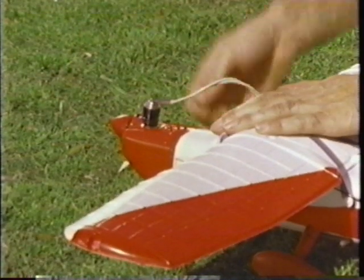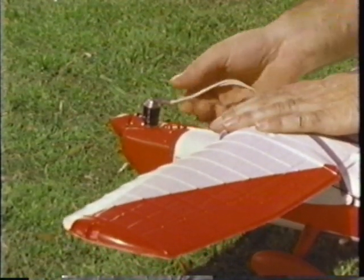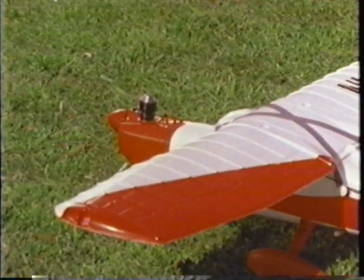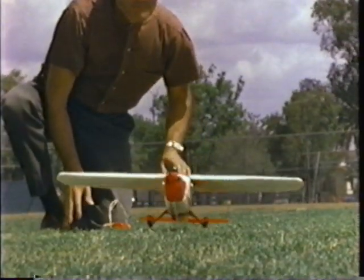Take a deep breath. Now exhale. That was the intake and exhaust of a 30-trillion-cylinder motor. You see, there are some 30 trillion cells in the human body, and each cell is like a tiny motor. It burns fuel, it requires oxygen to burn the fuel, it gets hot and must be cooled, it gives off an exhaust gas, and it performs work.